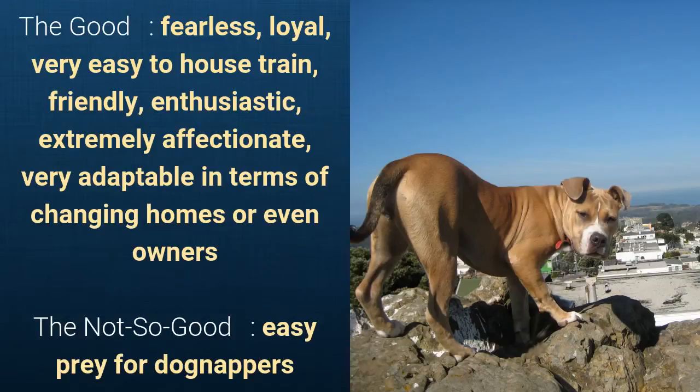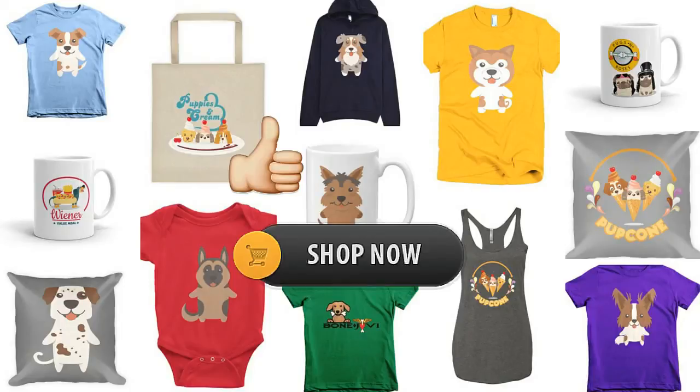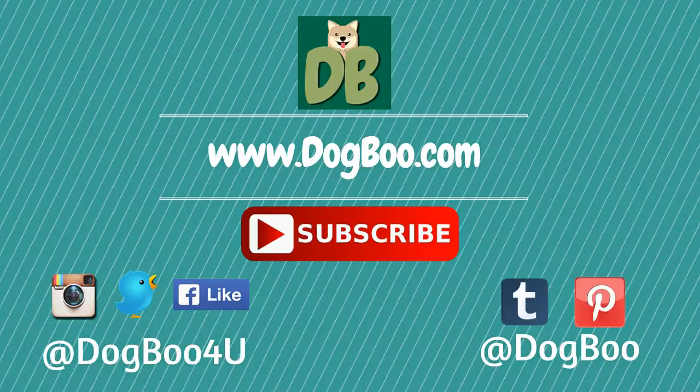That's it. If you like this video, please click on the like button. Feel free to check out our online shop for cute dog stuff. And for more puppy and dog videos, subscribe to our channel by clicking on the subscribe button and visit our website dogboo.com and connect with us on Twitter, Instagram, Facebook, and Pinterest. Thanks!